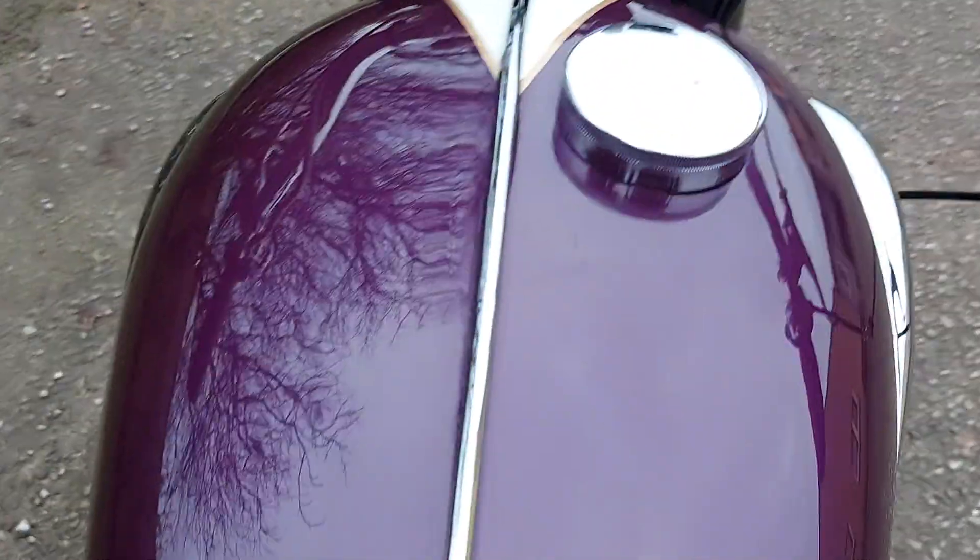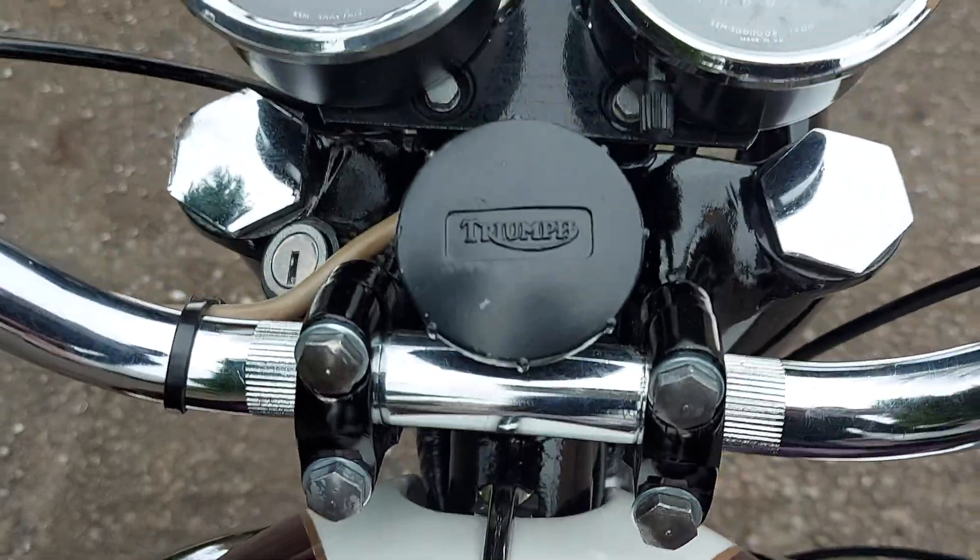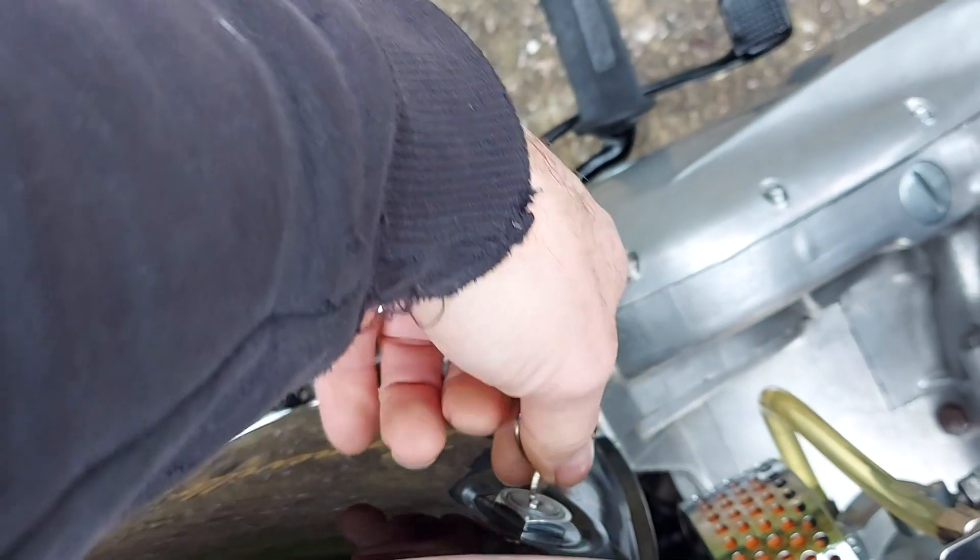The seat cover is perfect. The paintwork is outstanding and again all correct. The ignition on the side panel — 1967 was the last year with this; they then changed it in '68 to the forks shroud and headlamp bracket up here.